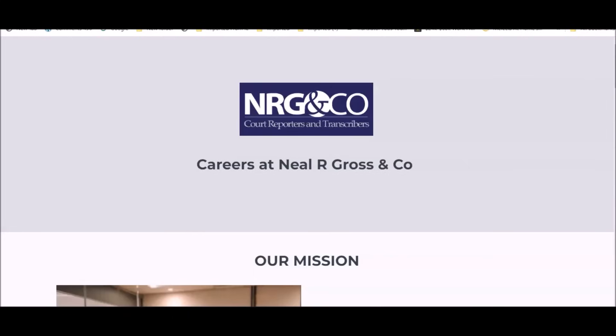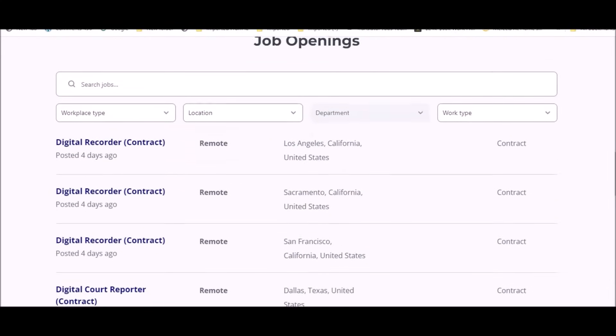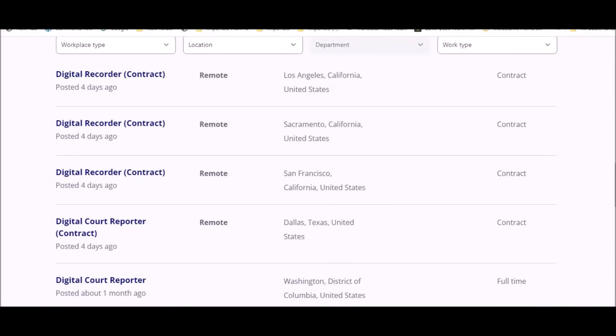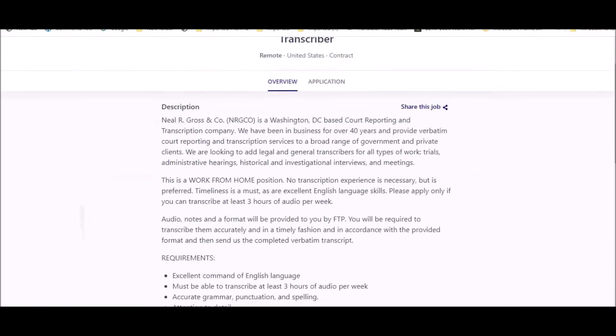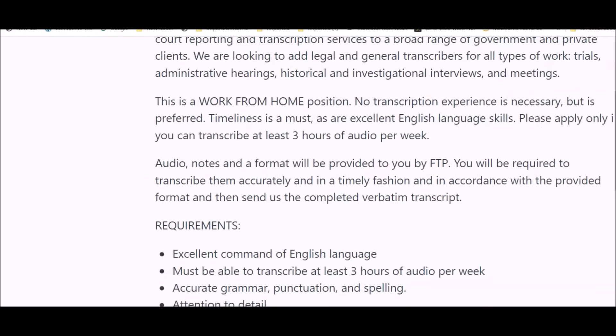This company has multiple positions available, and the majority are contract work available in the U.S. They have a position for a digital recorder and a transcribing position. The transcribing position is a work-from-home contracting role — no transcription experience is necessary, but it is preferred. If you have typing skills or data entry experience, this will be perfect. If you're a quick typer, good at grammar, and very accurate — typing between 40 to 80 words per minute — that is ideal.